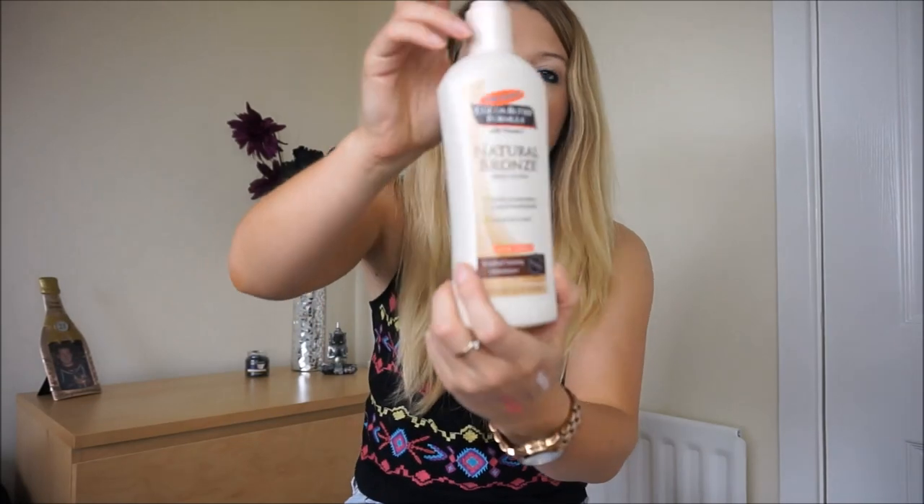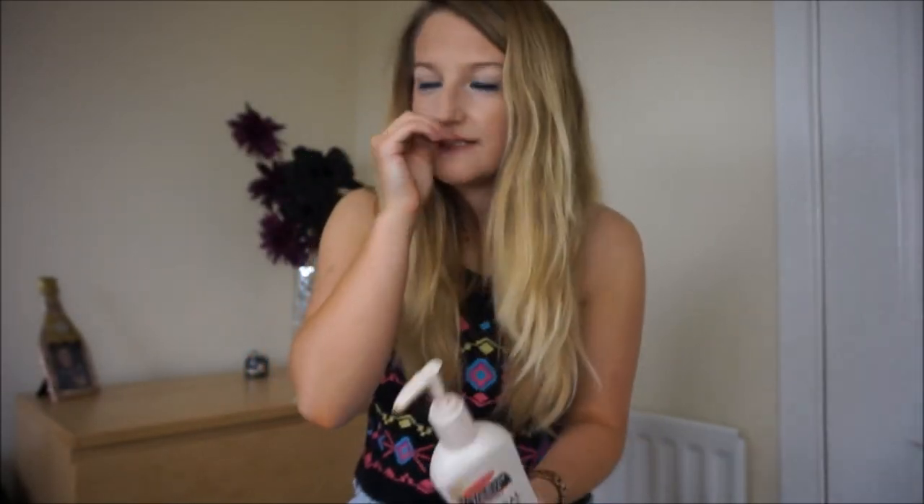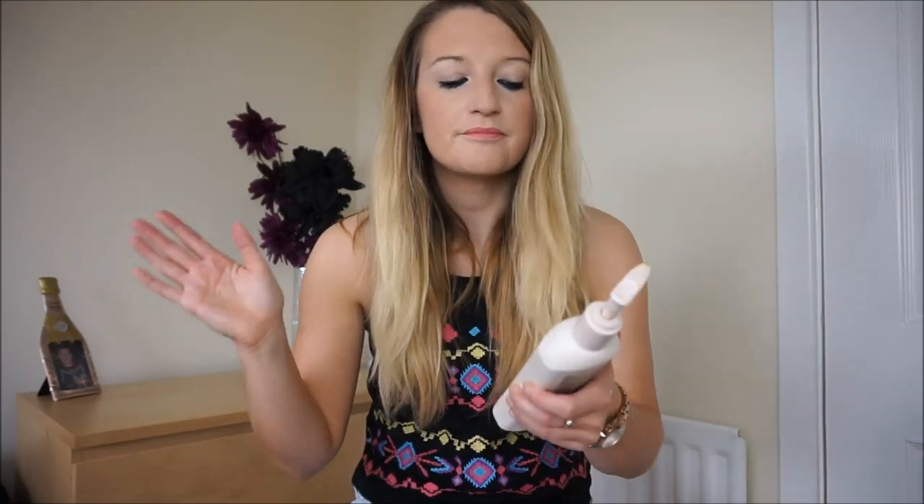Another moisturiser I've been loving is Palmer's Cocoa Butter Formula — the one with natural bronze. I've been putting it on every other day to try and build up a bit of a natural tan. I used to love sunbeds but realised they're not good for your skin and have a lot of health warnings, so I decided to go for a body lotion with tanning instead. I find fake tan quite a long process, so this seemed like a good alternative.